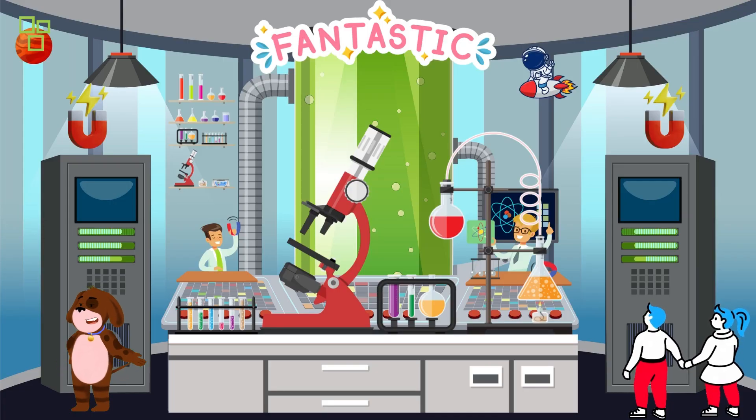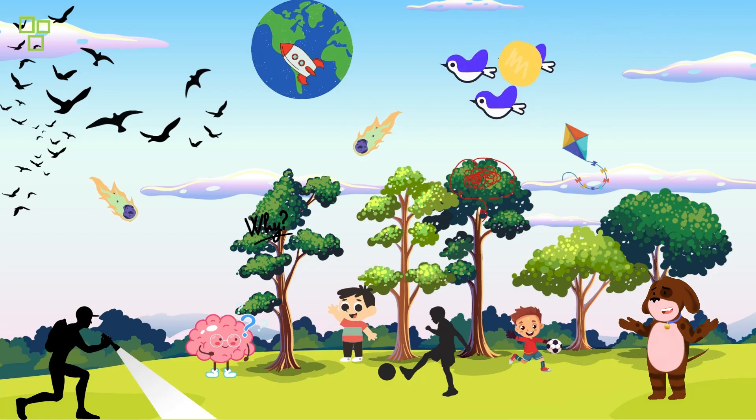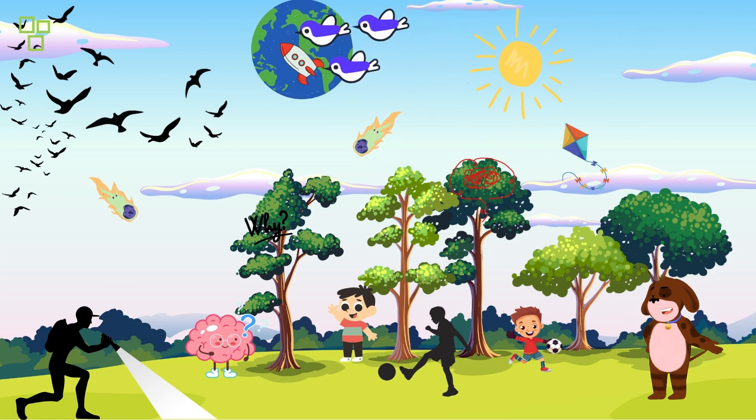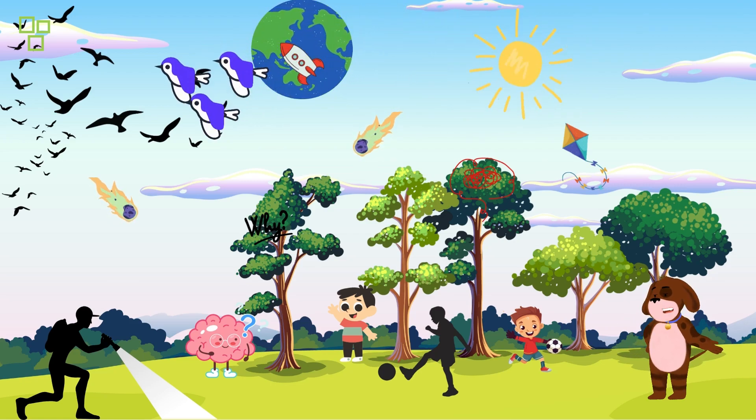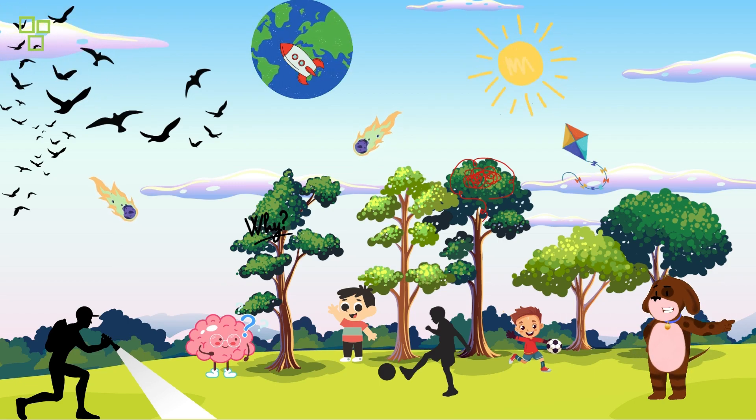That wraps up another fantastic episode of Wonder Kids Play. We hope you had a blast exploring the world of science with us. Remember, science is all around us, and there's always something exciting to discover. Stay curious, keep exploring, and never stop wondering.